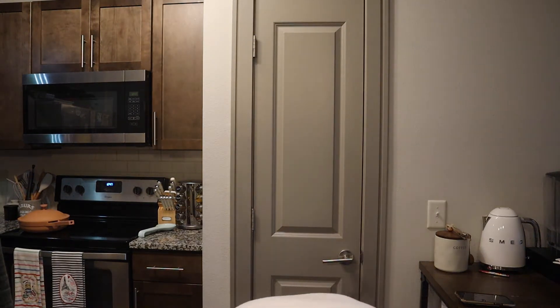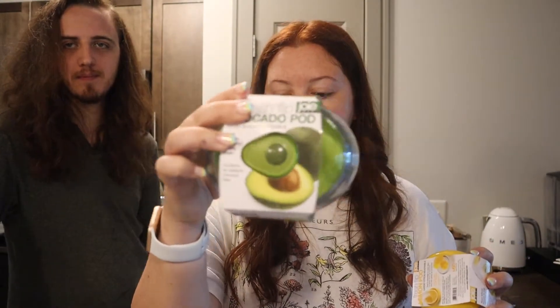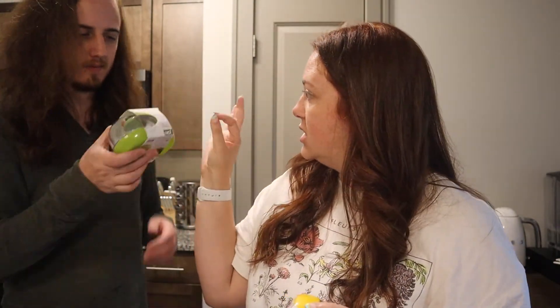Pretty excited about these little guys. I got one for an avocado — it's like a little saver container to keep it fresh. If you only use half the avocado you can put it in there. I feel like these are actually more for me because when you're gonna eat an avocado you eat the whole thing, or we share it. I also got one for a lemon and one for an onion. Very nice!